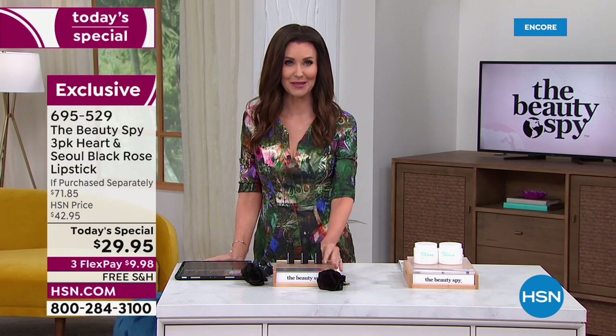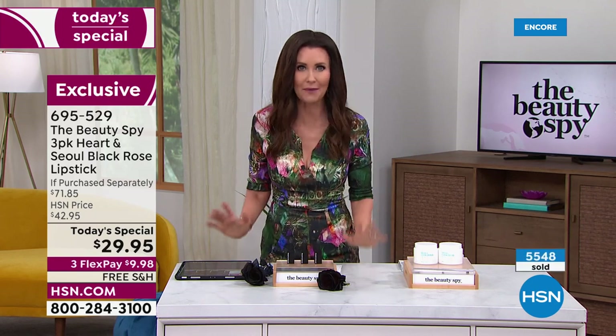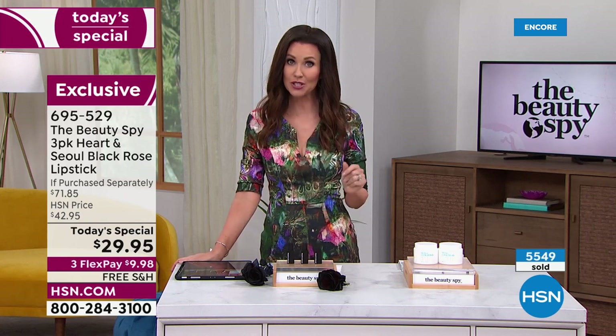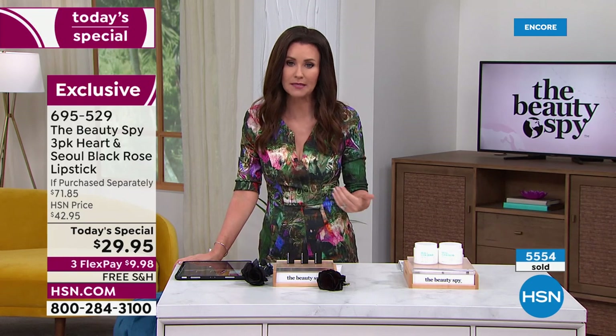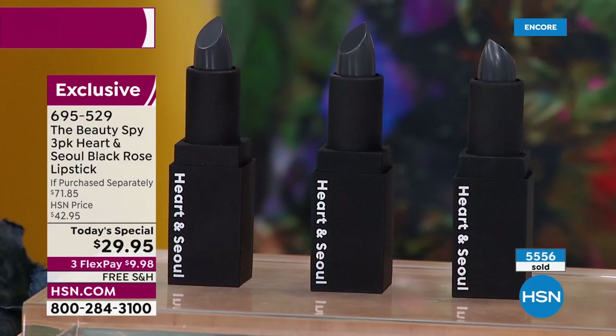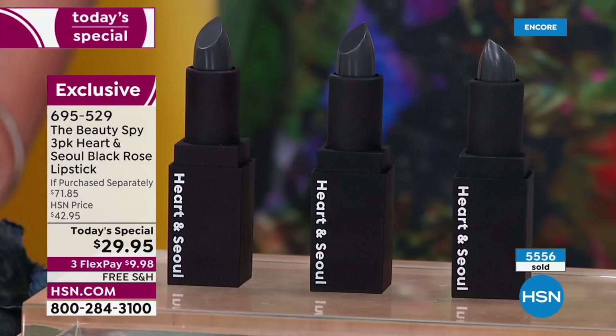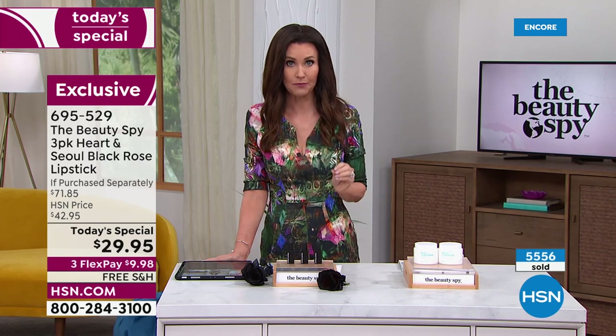It's $29.95 for all three, and they are individually boxed. We do have hundreds of you on the phone — there is no auto ship. Some of you are asking if you can have this delivered every few months. You can purchase more than one set today since you're getting all three, and they have a shelf life of three years. You can see down there — 5,500 sold. Nobody anticipated we would have sold 5,500 at this point in the night.